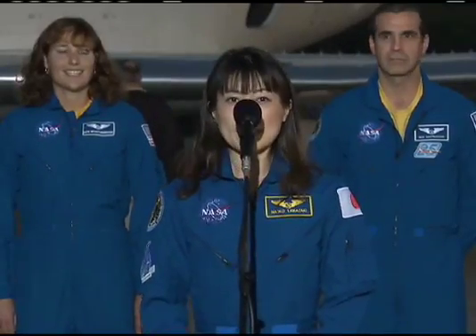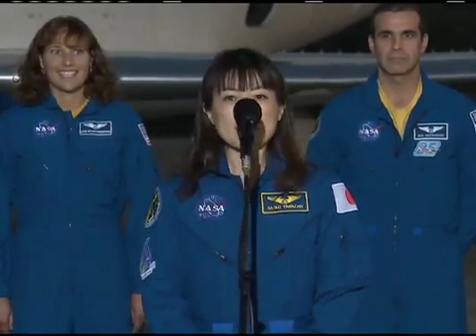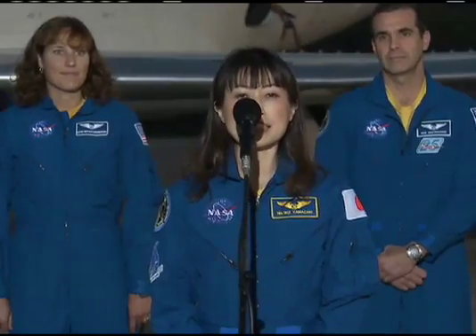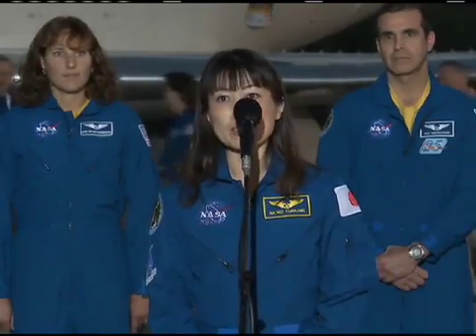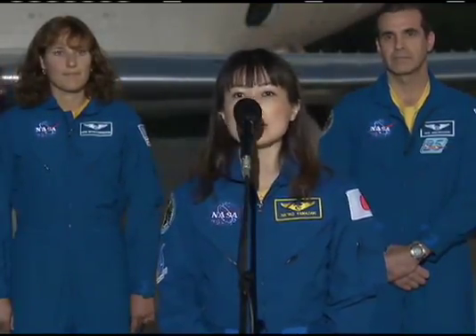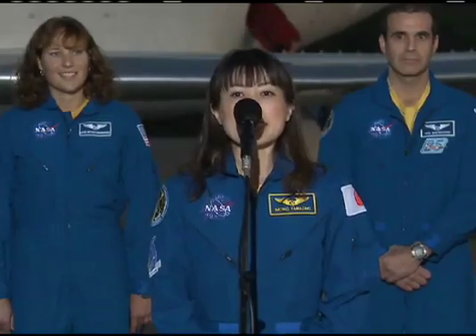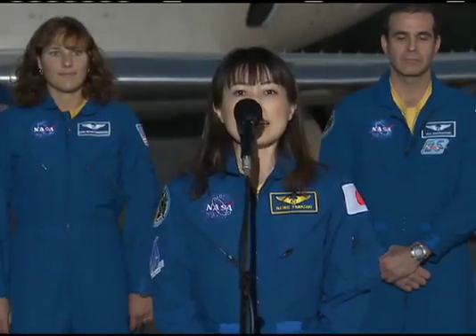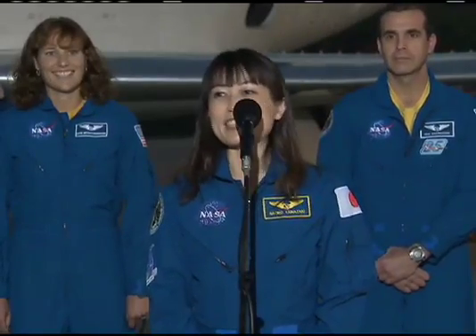Hi, Naoko Yamazaki, MS-4, and so glad to be here. As load master, I'd like to thank the space shuttle transfer team and space station teams, all the payload teams, the Kennedy Space Center hardware processing teams, and the Italian Space Agency who built the Leonardo Multi-Purpose Logistics Module. We've been working so closely together so that we can have a good plan for the transfer, and I'd like to deliver each piece of hardware and execute each activity with all the dedicated people on our team.